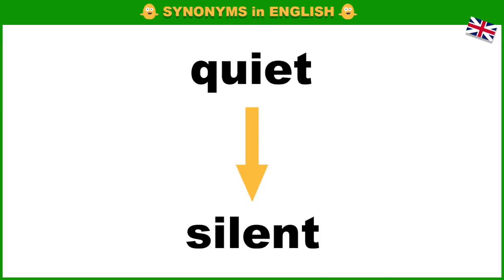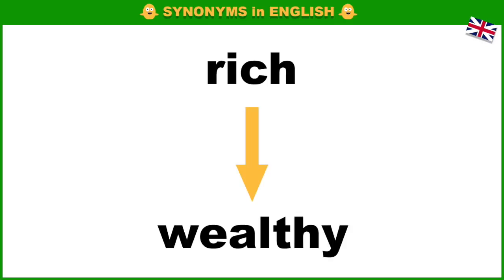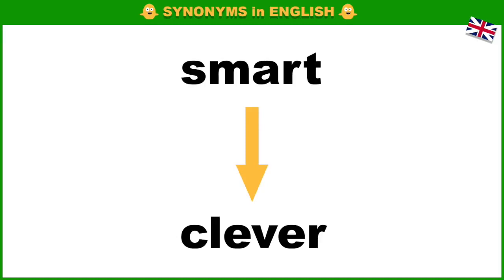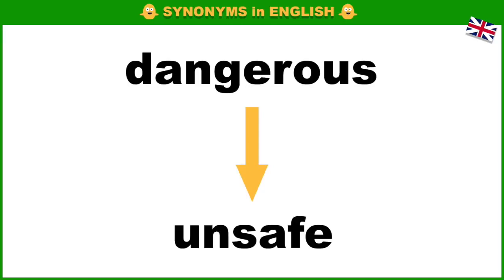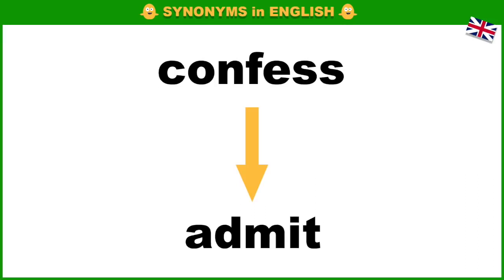Quiet, silent. Rich, wealthy. Smart, clever. Sick, ill. Dangerous, unsafe. Admit.